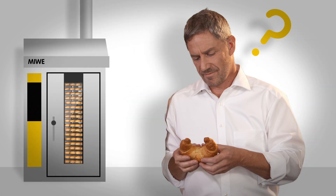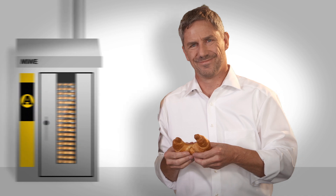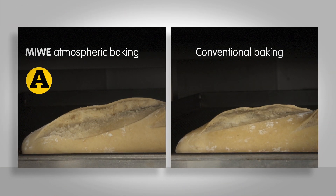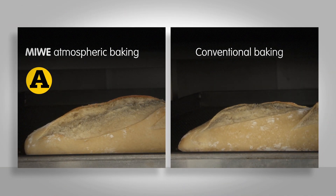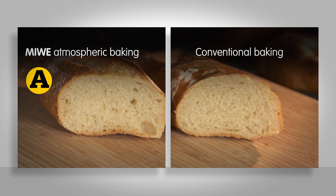Our developers were determined to solve this quality problem, which occurs in all ovens and even in optimally dimensioned baking chambers. They developed a solution that puts an end to unregulated pressure development in the baking chamber: Atmospheric Baking — the autopilot for consistent, improved baking results.